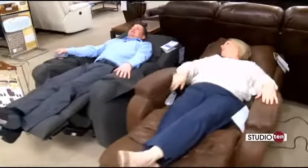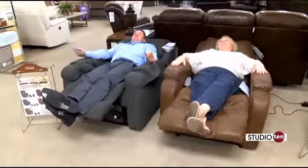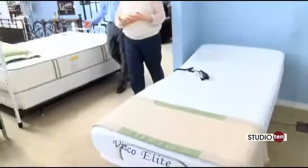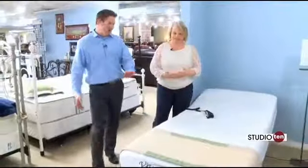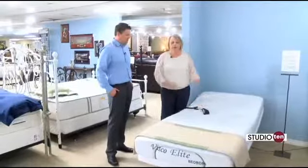We're also going to go look at some adjustable beds. Well, if we had to move from those recliners, it's okay to move to something equally as comfortable. This is amazing right here. Exactly — this is an adjustable bed.